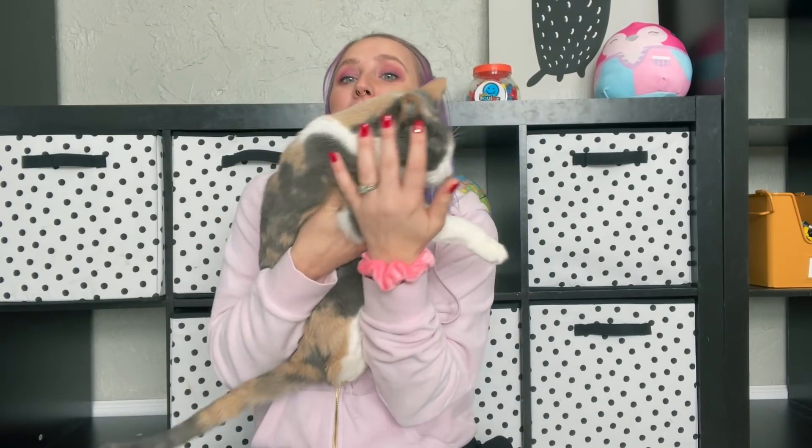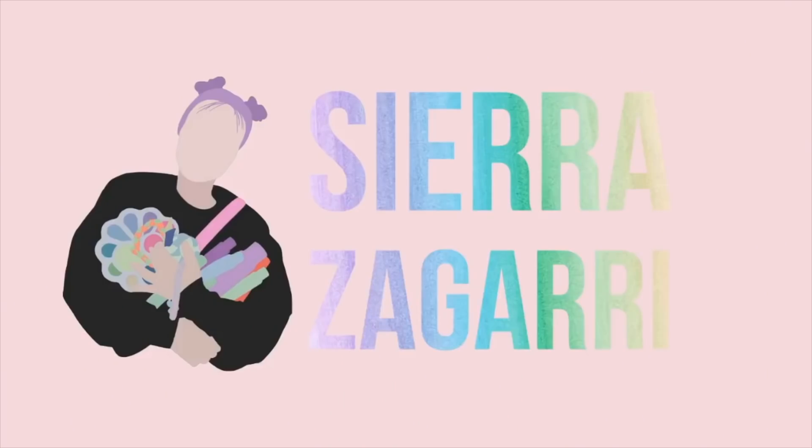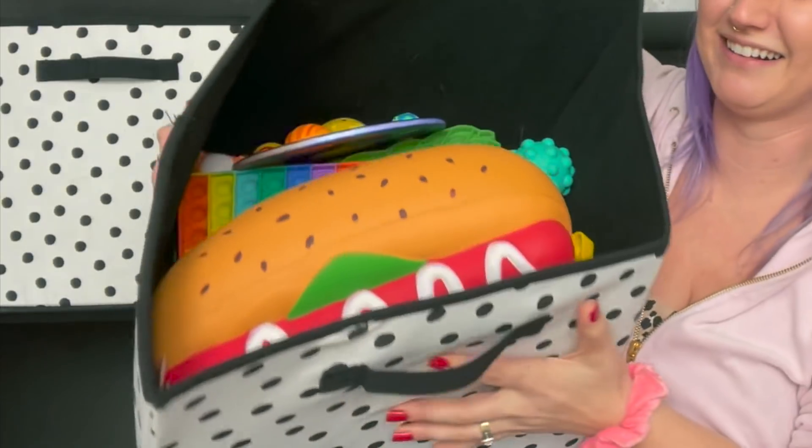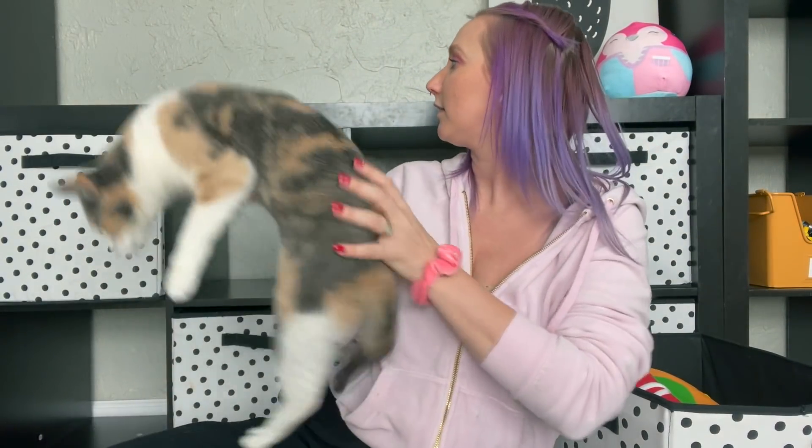So I thought this would be the perfect opportunity to share all the fidgets that I have here in my house. This collection is going to be a lot smaller than my collection at work at the playroom — I have like 99% of my fidgets there. Here the boys have this thing filled with fidgets. They definitely have more at the playroom. So I figured I would just pull one out at a time and show you what we have.